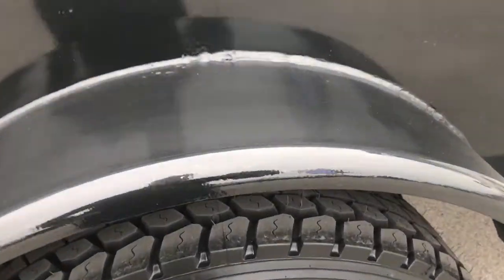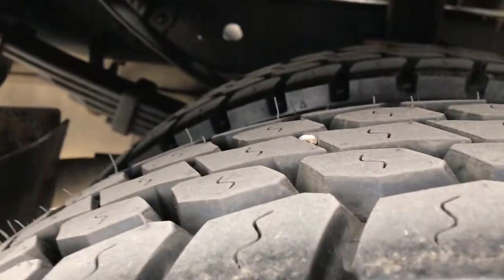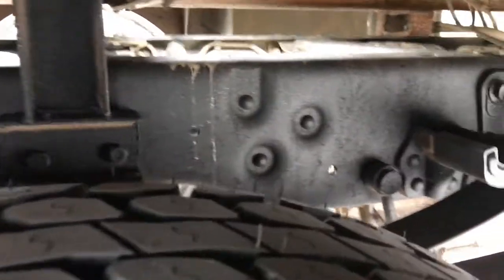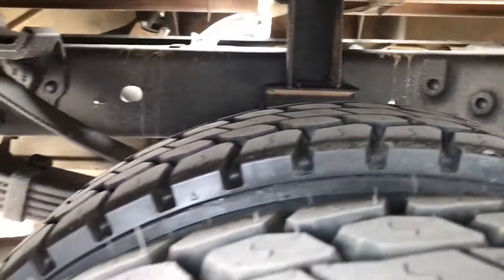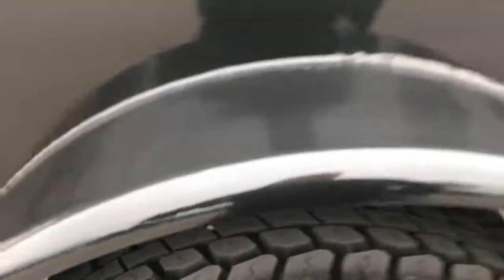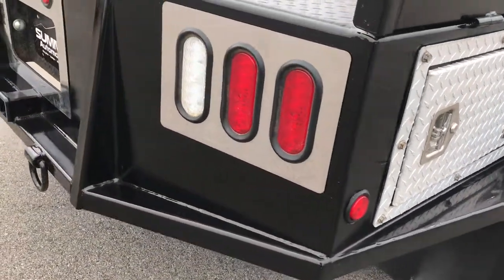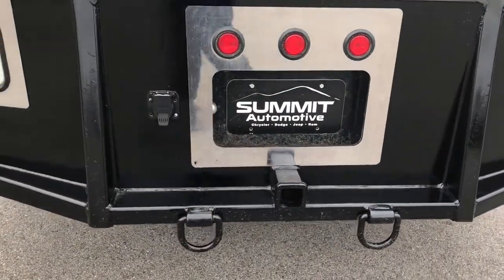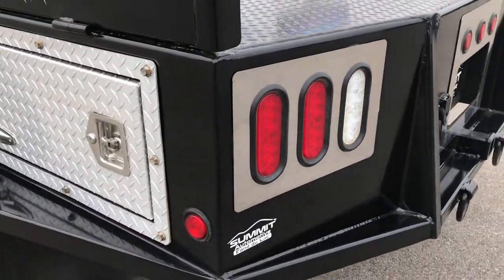On the back, we have Roadmaster 225/70R 19.5s, and these tires are brand new as well on the back. You can see the frame and underbody are very clean. This does have the anti-sway bars with the camper package, but very clean underneath here. As you go around to the back, it does have a receiver hitch with the seven-pin wiring and two tow hooks right there.